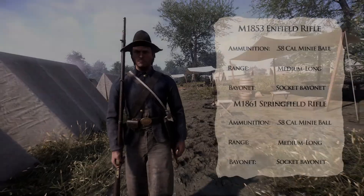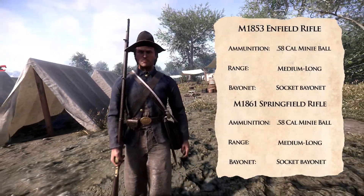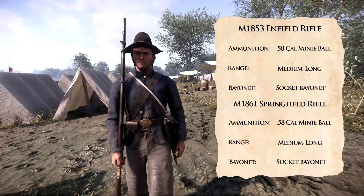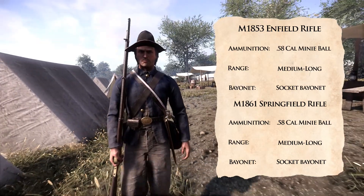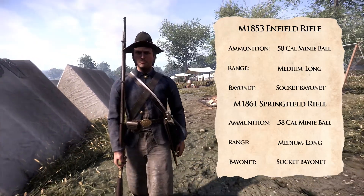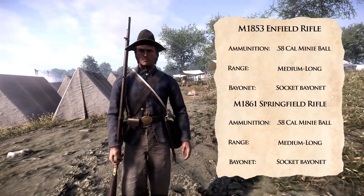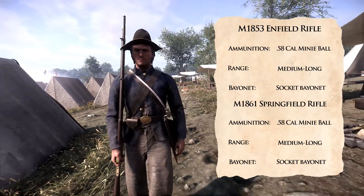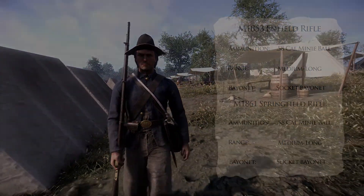The 12th is equipped with the M1853 Enfield and the M1861 Springfield rifles with their bayonets. Both rifles are exceptional at medium and long ranges with their .58 caliber Minié Ball. The 12th was able to acquire the more advanced M1861 Springfield rifle from the Federal Armory at Harpers Ferry, which would stand out from comrades who still used more old-styled guns.